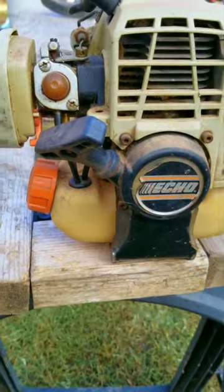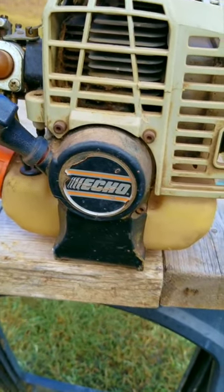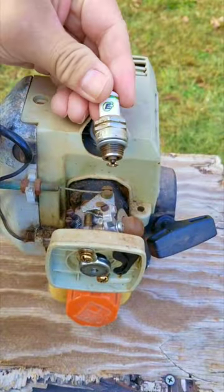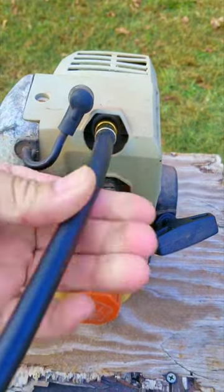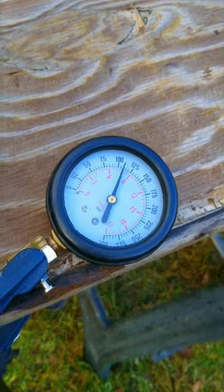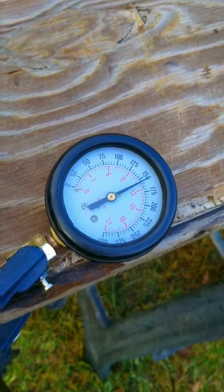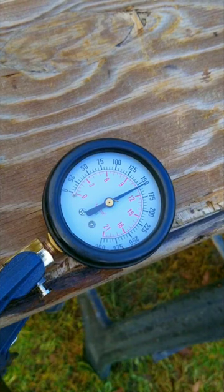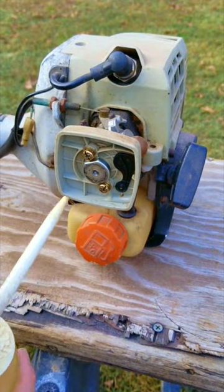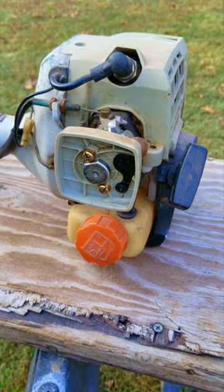After slowly pulling on the rope on this Echo, you can see and hear just how much compression this engine has. But if the cylinder and piston rings are worn out, it's going to be a lot easier to pull over than this one. With the compression reading well over 155 psi, I'm very certain this engine is not missing any power — which isn't bad for something this vintage.